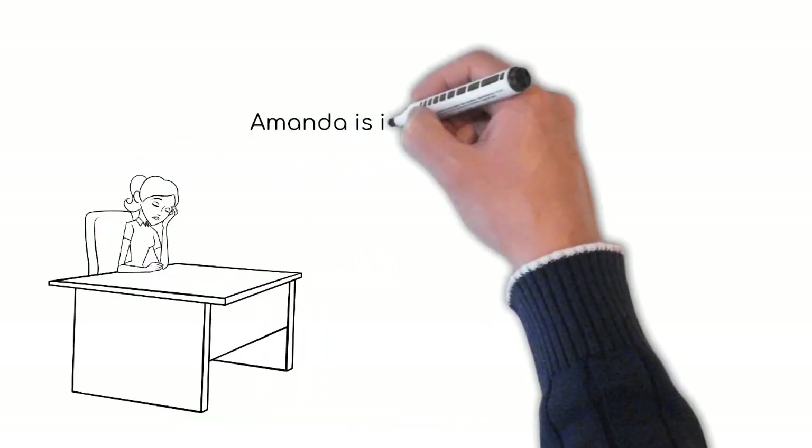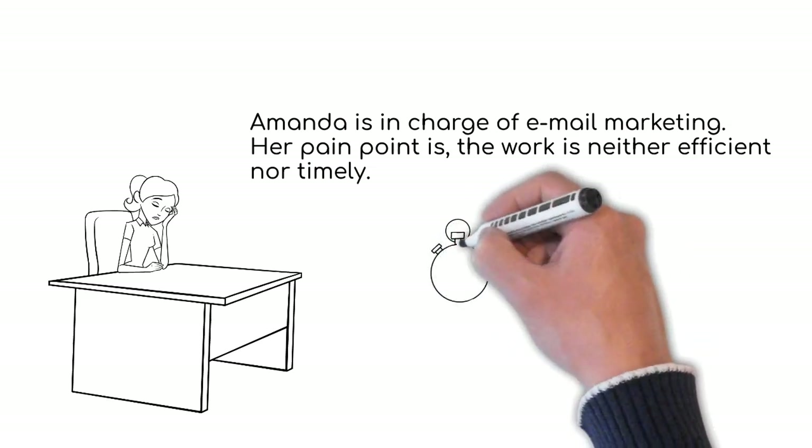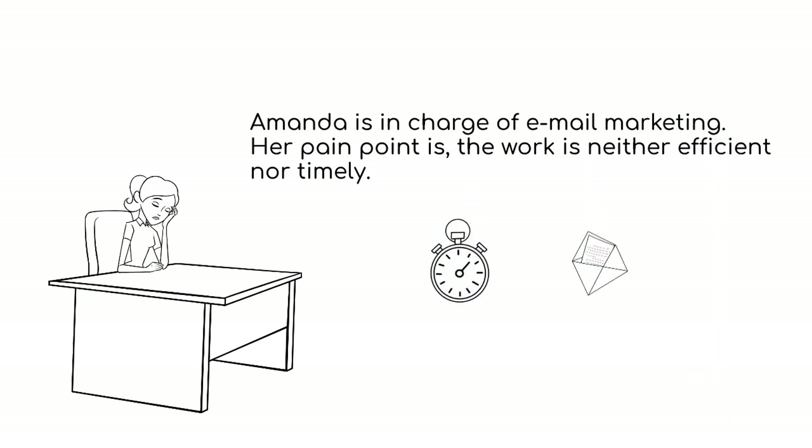Amanda's team is doing this work manually. She is looking for solutions to solve her problems, which are: it is time consuming to search for new products on the EC site and determine which promotion applies depending on the school information. Verifying the person to send the email to and their address also takes time.